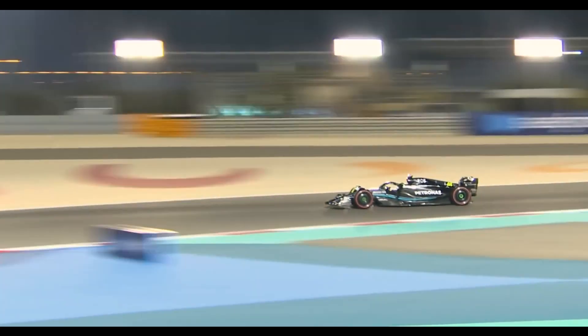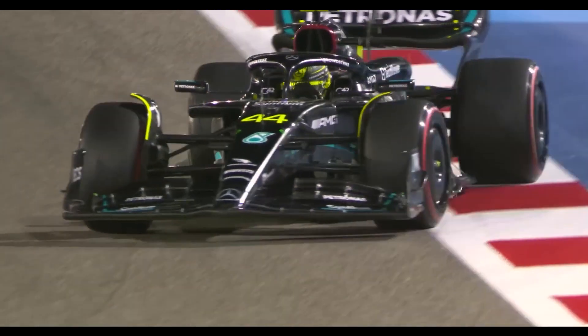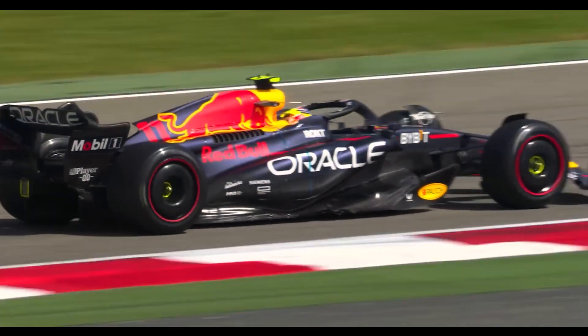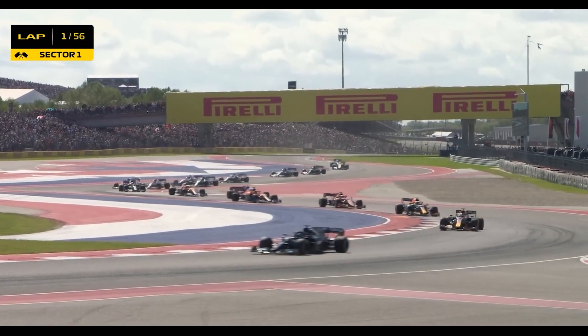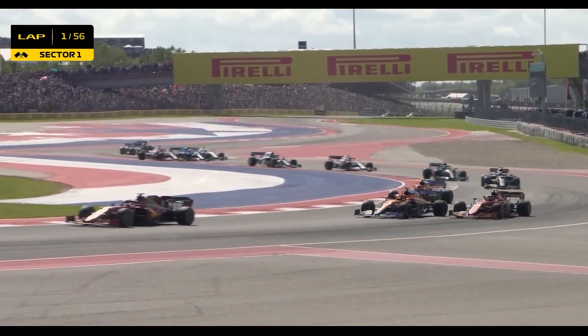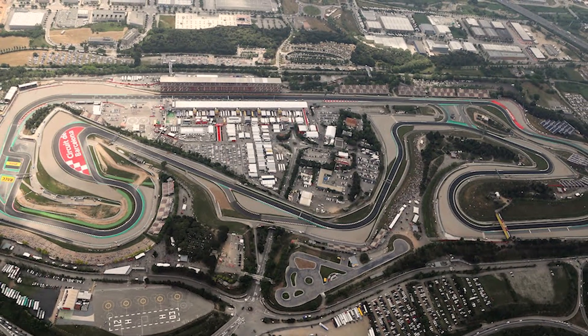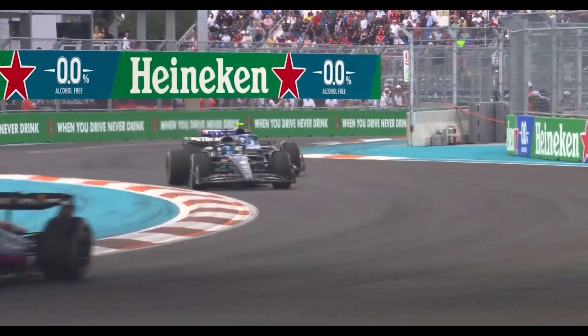Mercedes made significant changes to their car after realizing their previous concept was not competitive enough to challenge Red Bull. The introduction of ground effect rules prompted modifications including larger side pods, to improve aerodynamics and address issues with grip and straight-line speed. The team's double podium finish in the Spanish Grand Prix validated their development direction, but they acknowledged the ongoing gap to Red Bull. Lewis Hamilton and George Russell expressed confidence in the team's progress, with Hamilton aiming to close the gap by the end of the year.